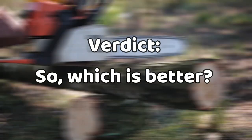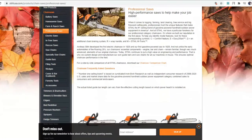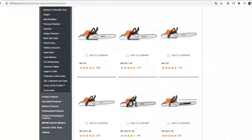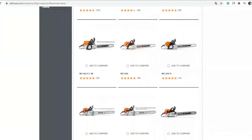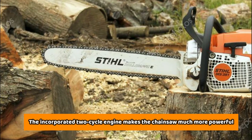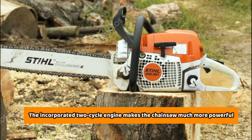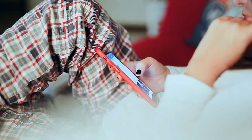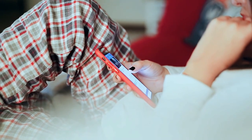Verdict: The Stihl chainsaw is the better unit, because it has more horsepower at 4.2 HP, which means that you will be able to complete your tasks faster when comparing it to the Husqvarna 460 chainsaw, which offers smaller horsepower at 3.6. If you liked this video, please hit the thumbs up button and subscribe to our channel. Also, let us know which other comparisons you would like to see next from us.